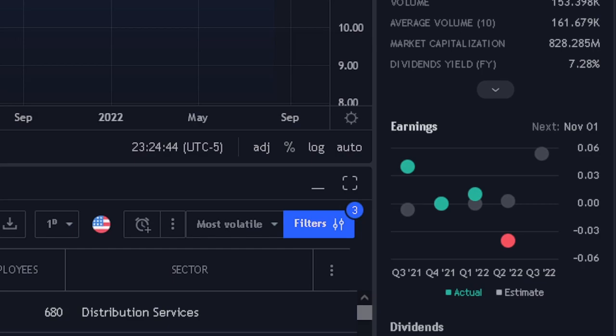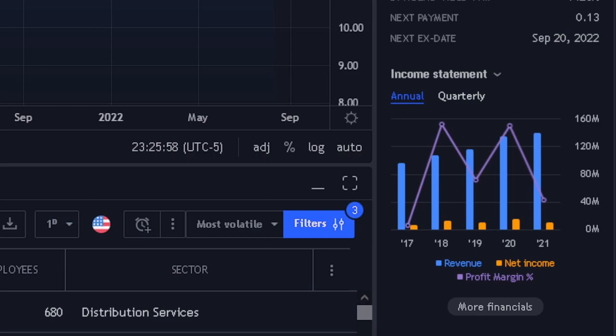Here on TradingView, just taking a quick glance at their earnings — in Q3 of 2021 they beat their estimate. You can tell from the grayish circle being the estimate and the green being the actual earnings report. In Q4 of 2021, their estimate and actual were right on the money. Then in Q1 of 2022, their estimate was beaten by the actual just by a little bit. Right now in Q2, their estimate was at zero and they had a surprise earnings of negative $0.04. So that isn't good, but their estimate for next quarter is 0.05. Here are their income statements on the right side.